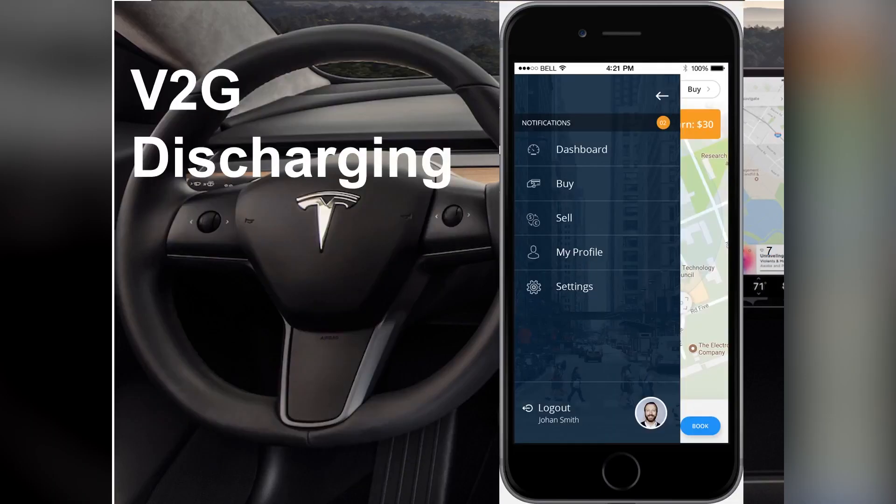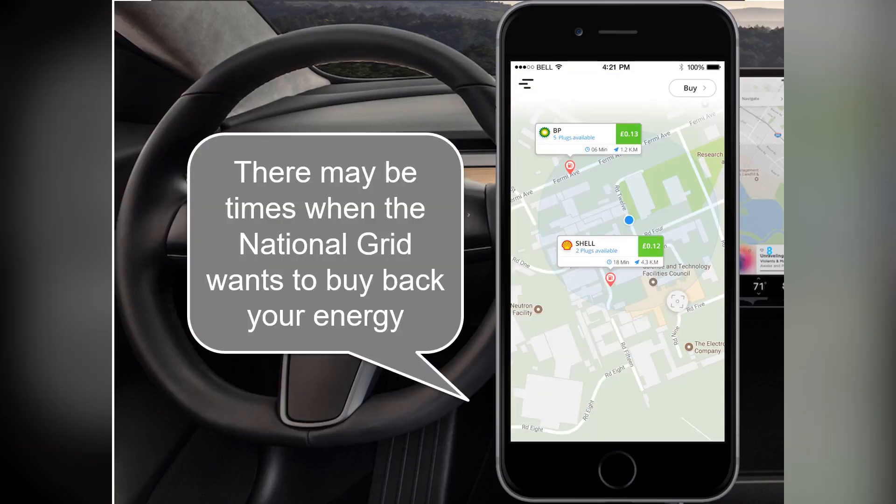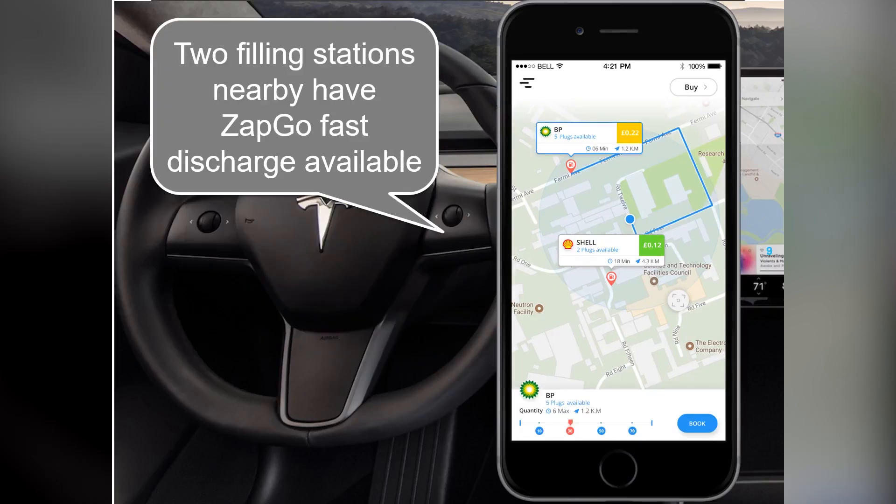Vehicle-to-grid discharging. There may be times when the national grid wants to buy back your energy. Two filling stations nearby have Zap & Go fast discharge available.